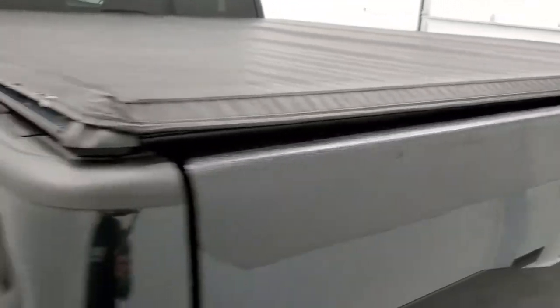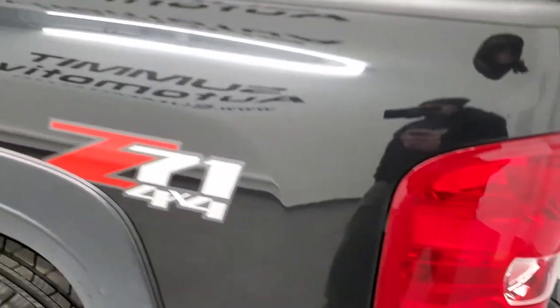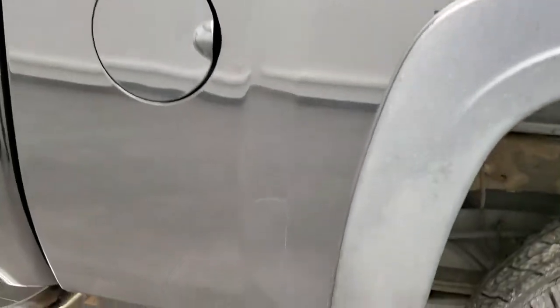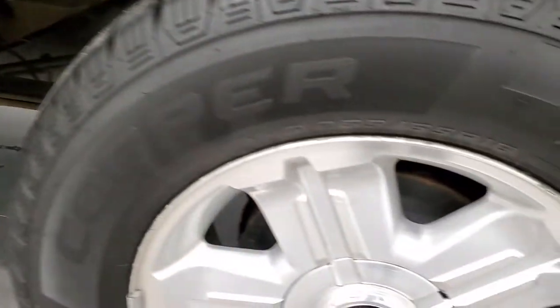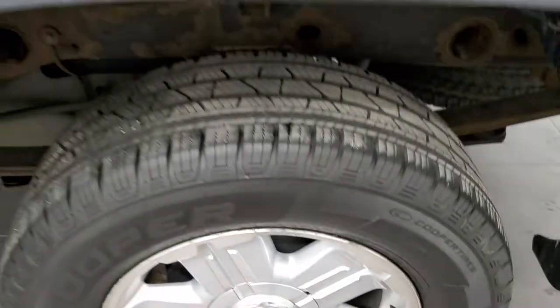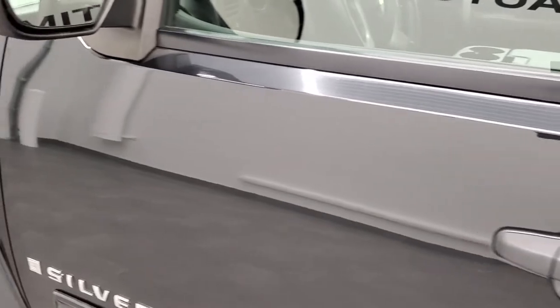The tailgate shuts nice and solidly. As we go down the driver's side it's just as clean as the passenger side — no major dents or anything on the box, looks pretty good. The back rim on this side is probably the nicest of them all. Down the rest of the side of the truck it's pretty clean, with just a couple little dings by the door handle but nothing too bad.